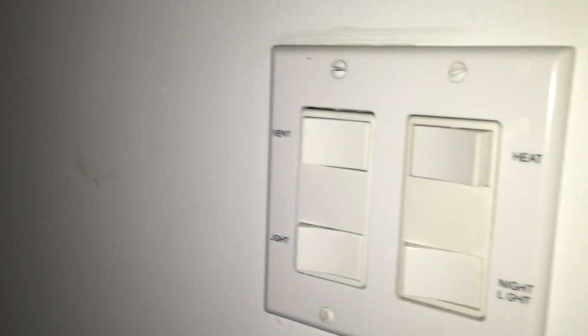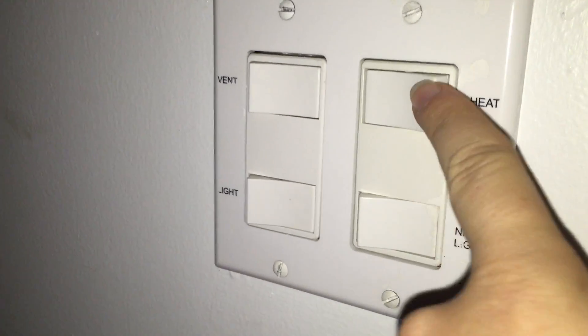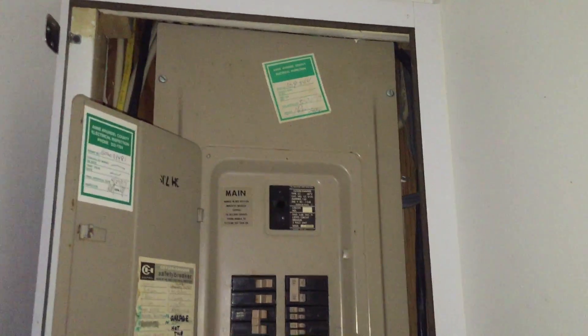Off the bathroom in the basement, I turned on this heater feature — it might be heated floors. The blower turned on, and the electric panel is from the 90s, but it was updated; it's 150 amps.